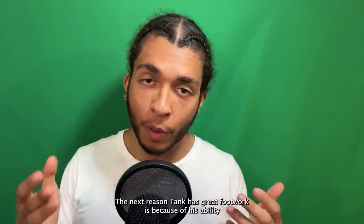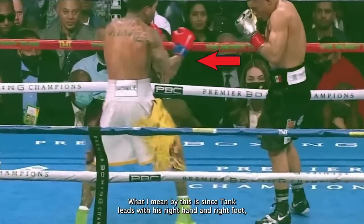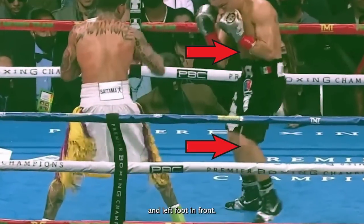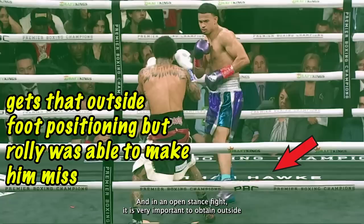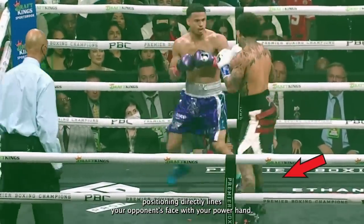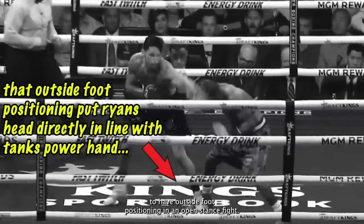The next reason Tank has great footwork is because of his ability to get outside foot positioning in open stance fights. Since Tank leads with his right hand and right foot, which is called a southpaw stance, when he comes across a fighter who fights in the orthodox stance — meaning they lead with their left hand and left foot in front — this creates an open stance fight. In an open stance fight, it is very important to obtain outside foot positioning because that directly lines your opponent's face with your power hand, making it easier to land.